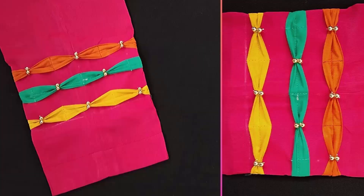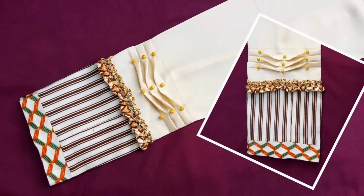Assalamualaikum, welcome to my channel Fashion Trend World. How are you? I hope you will enjoy this video. In this video, you will see different designs of trousers.